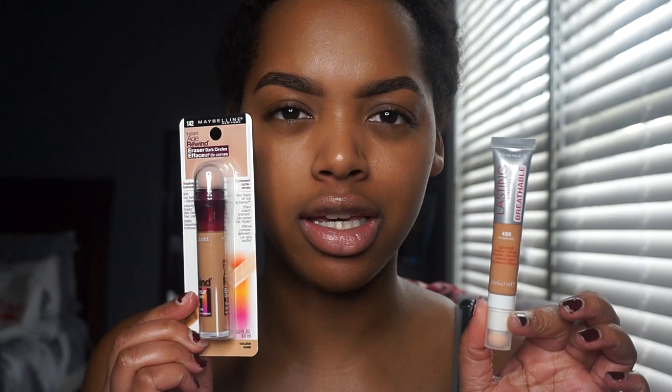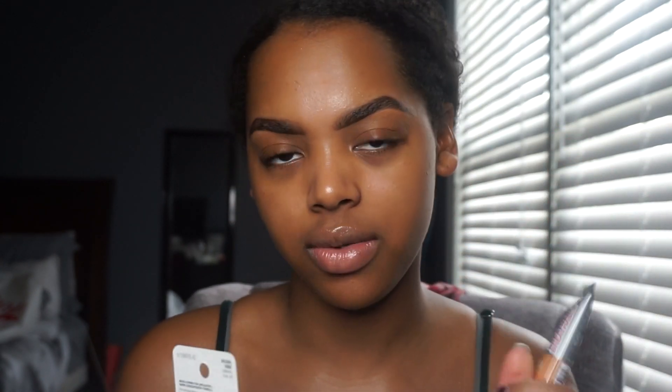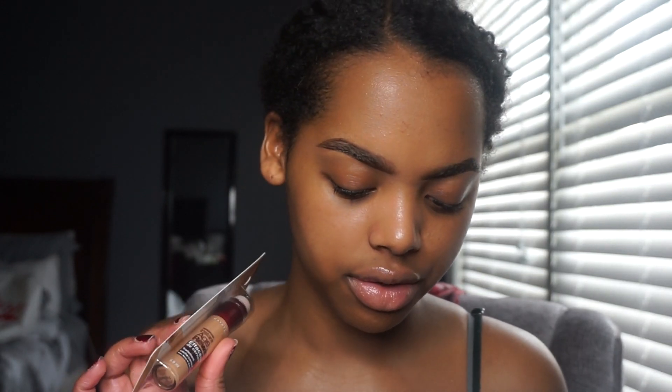The last few things I got are these concealers. I think these two are supposed to be like competition for each other because they both have the little squeezy tip. I've been wanting to try this Maybelline one since like 2008, and they finally decided to widen their shade selection — so congrats Maybelline, finally. This one's just a squeezy thing instead of a twist, but I think you get more product in this one. It was $4 compared to the Maybelline one that was $7 at Walmart.